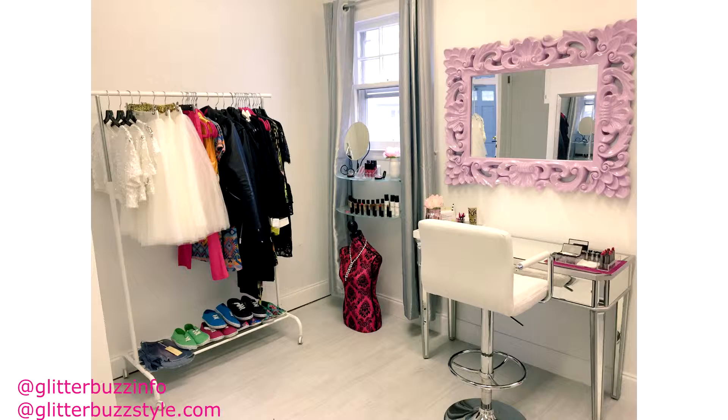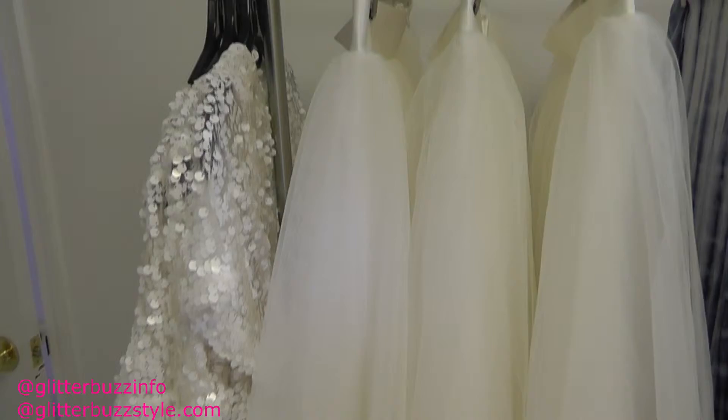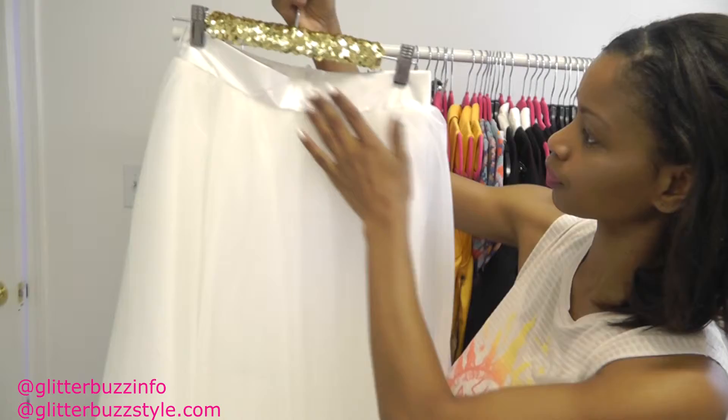Welcome to Glitter Bus Style. I'm here at the Glitter Bus Style photo and styling studio, and I want to go over a few summer trends for you. The key thing this summer is all about tulle skirts. Tulle skirts are fun whether you're a bridesmaid, the bride yourself, or if you just want to make a statement.